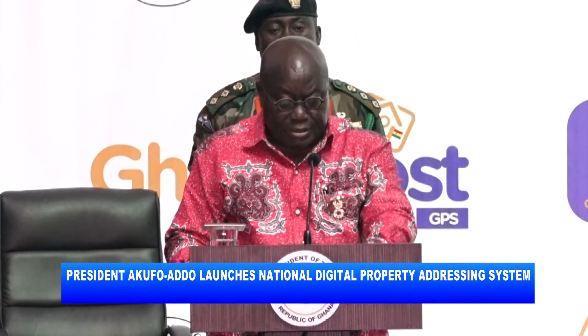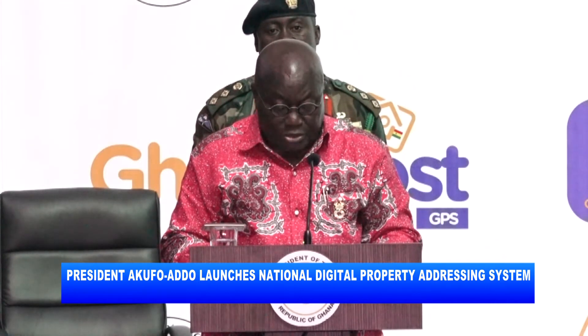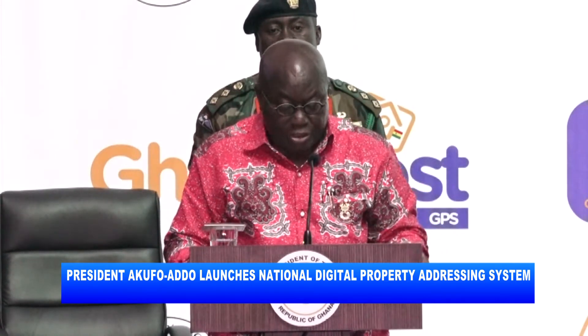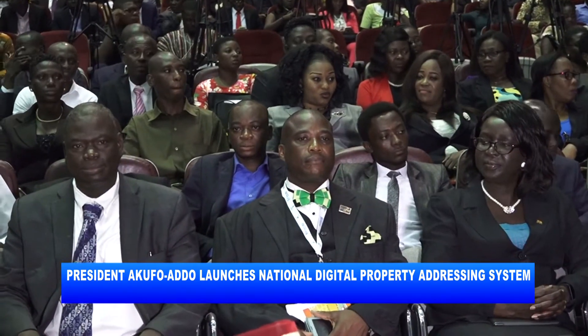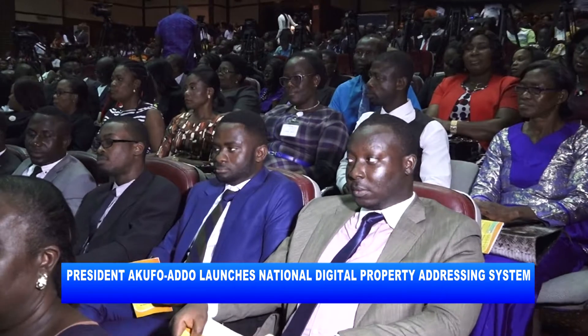The power to access information and the ability to do instant validation and verification will make many business ventures that were previously unviable immediately viable and ultimately sustainable for the future. President Ekufuadu was confident of an enhanced business environment with the introduction of the National Digital Property Addressing System.